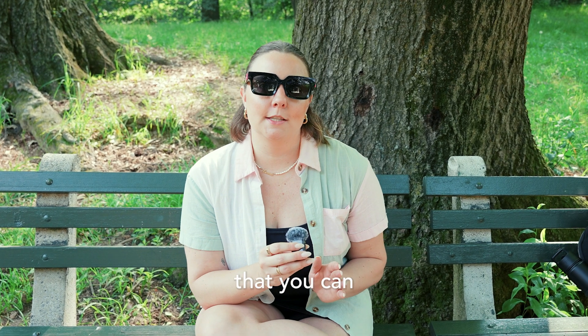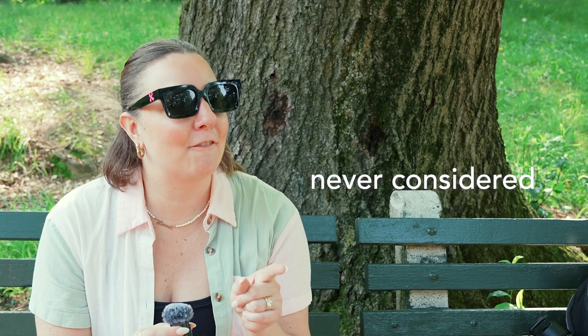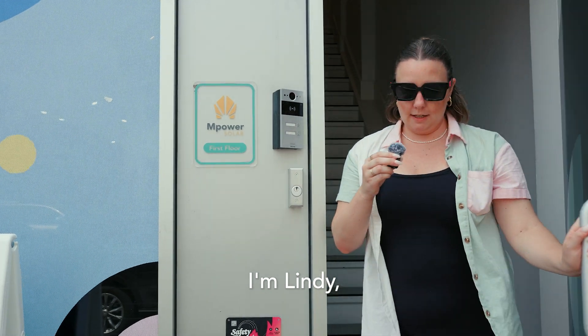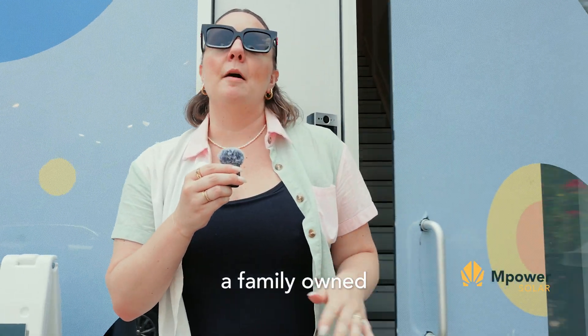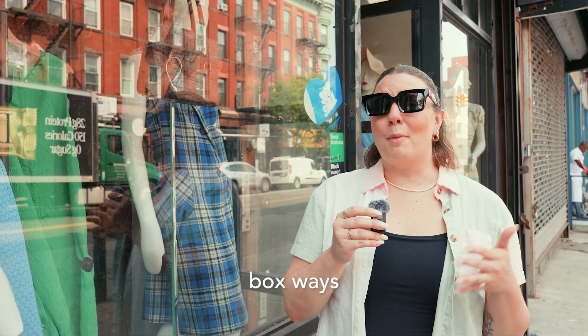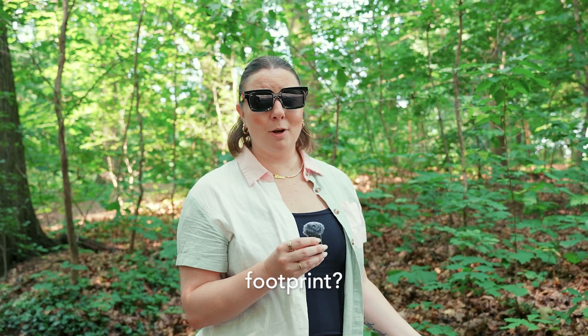There are other eco-friendly choices that you can make daily that you've probably never considered before. Watch until the end to find out which one is the most impactful. I'm Lindy, coming to you from Empower Solar, a family-owned residential solar installation company in NYC that's dedicated to building a greener, more sustainable future. Ready to get into five out-of-the-box ways to reduce your own carbon footprint? Let's go!